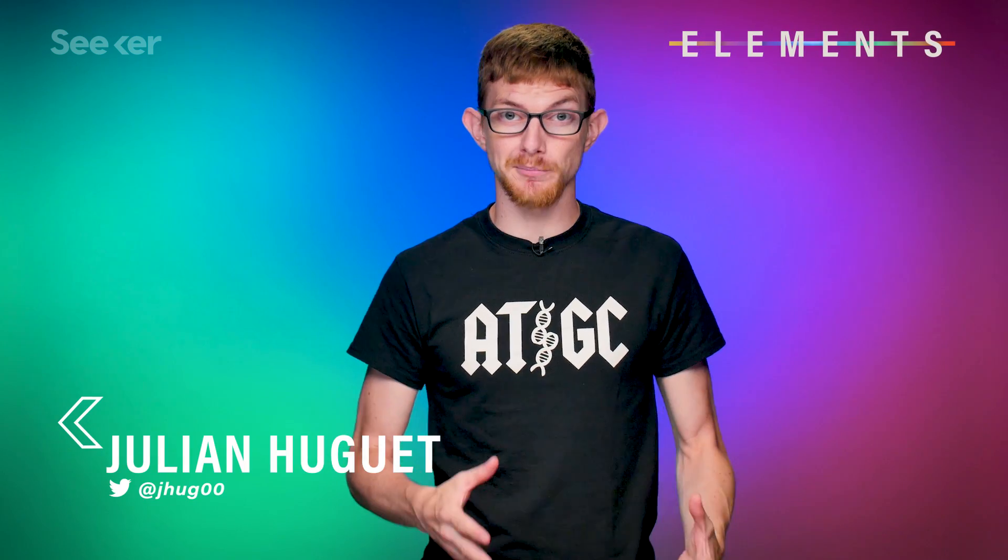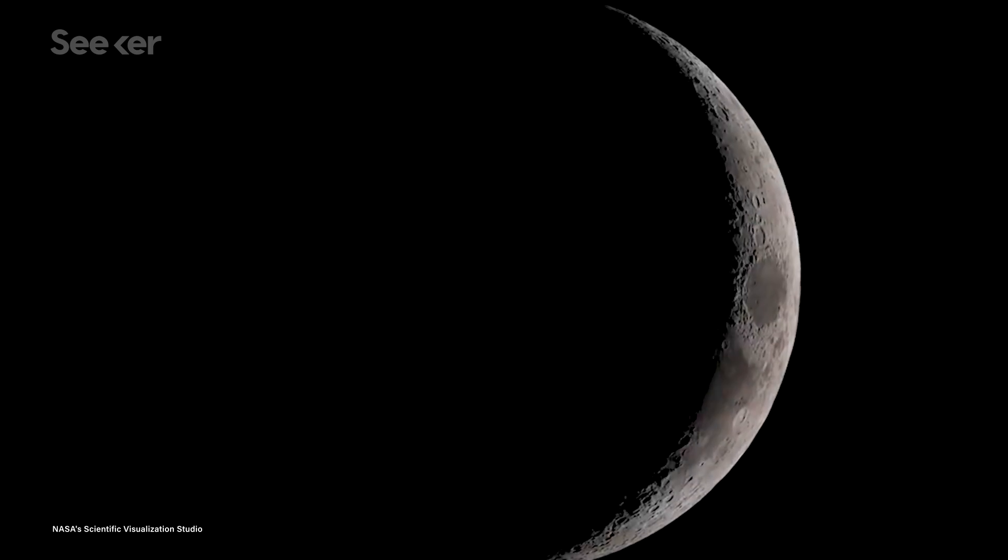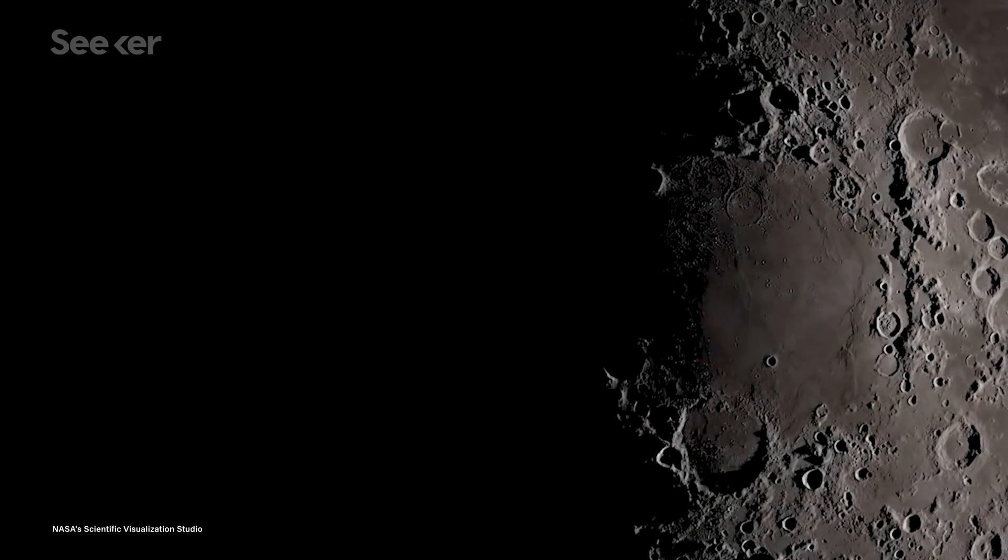Almost 50 years after the last mission to the moon, there are still questions the expeditions didn't answer. Now though, thanks to some archival sleuthing, one of those mysteries has been solved — and it turns out the answer is… kind of dumb.